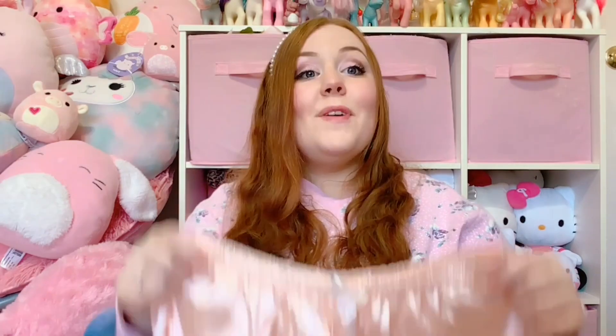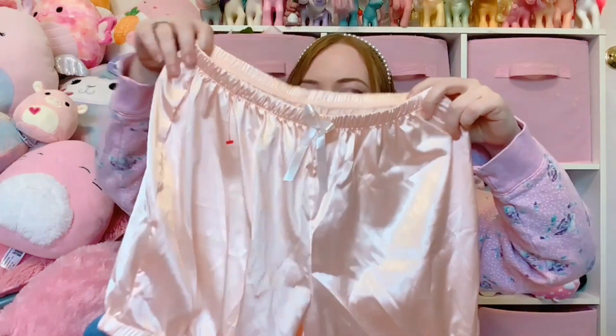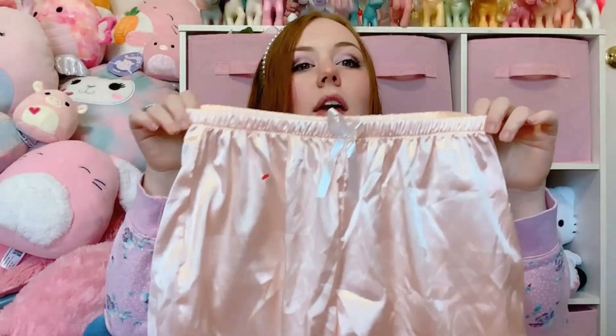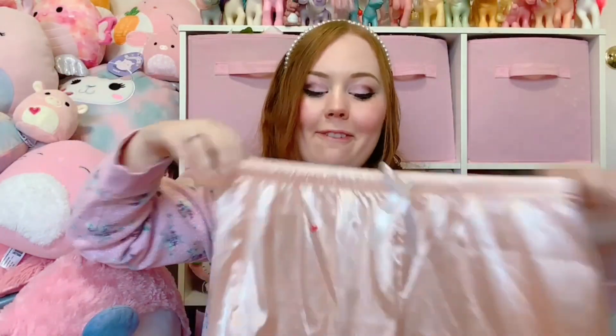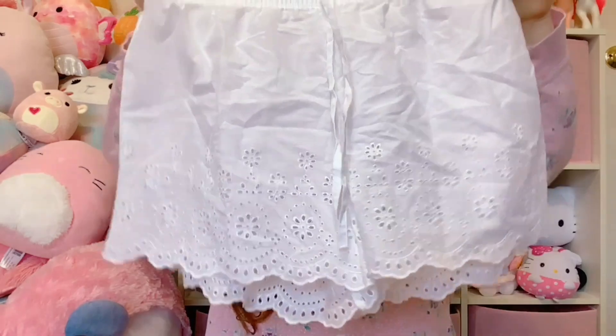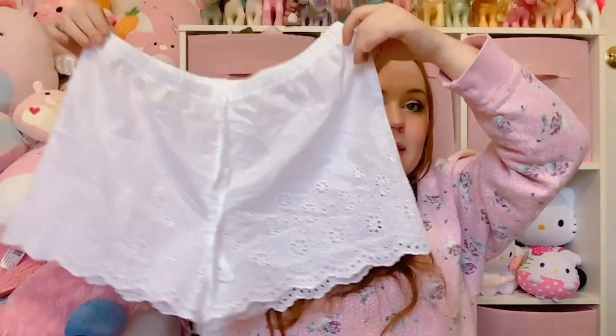Now we have some lingerie. First I found some really cute bloomers. First we have this peachy pair - very coquette vibes and pretty shiny satin. It is a size small but no brand. These are most likely going on my shop as I don't think they'll fit me. Next we have more eyelet lace, this time in a cute pair of bloomers - maybe more like pajama shorts - very lightweight and a bit sheer, but honestly really nice to sleep in during summer. It's by the brand 2 and it is a size 12. This one I am also going to list on my shop.